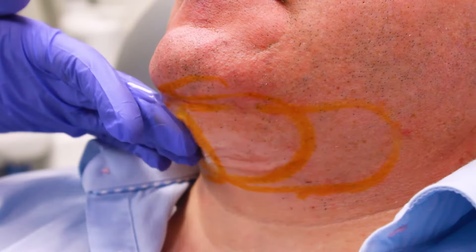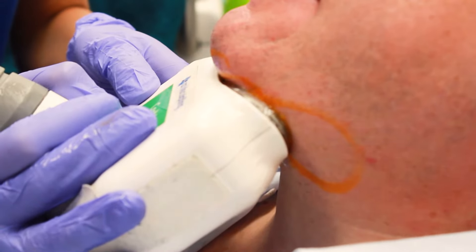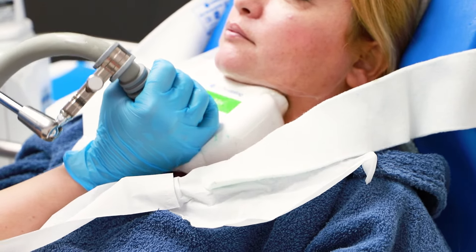Once we administer the cooling on the area it can feel like a little stinging sensation — like going from the snow or a very cold day into a room temperature environment. It's not necessarily painful but you will feel it for the first 5 to 8 minutes before you go numb. Once you're numb you won't feel anything for the entire treatment until we get right to the end and do the massage.